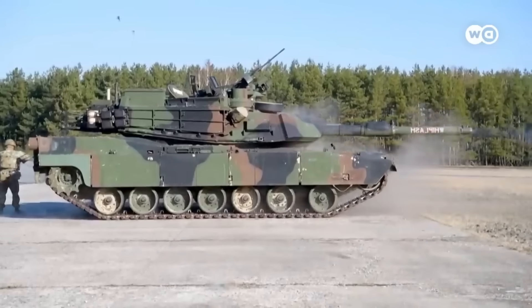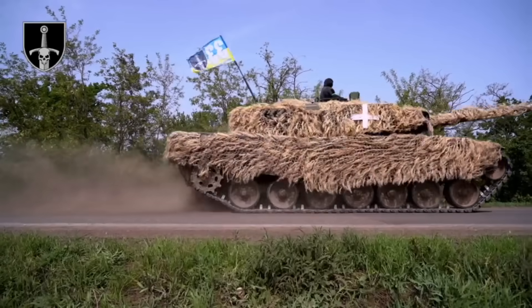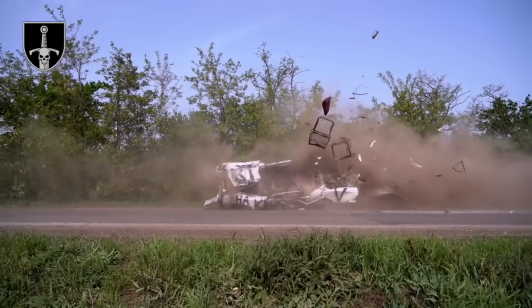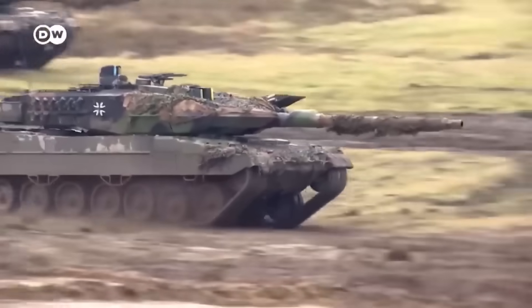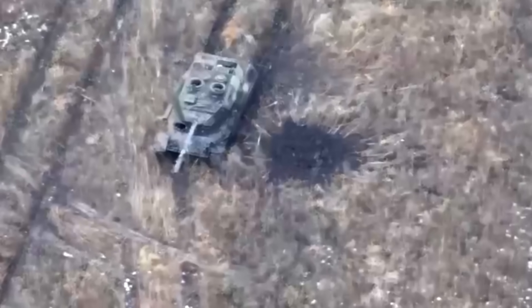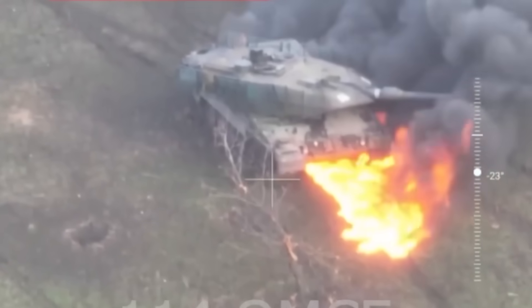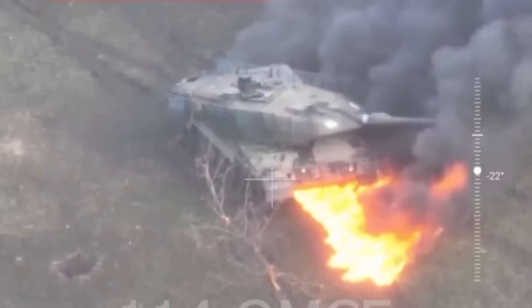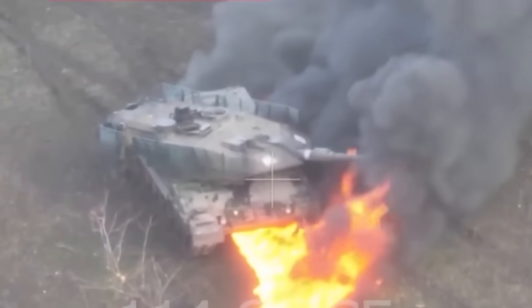Unfortunately, Ukraine's Western allies have not provided Ukraine with a sufficient number of modern tanks like Abrams and Leopard. Western tanks are far from perfect, but they have a key advantage: preserving the lives of the crew. A Leopard tank can be damaged but it cannot be blown up, and the crew can easily leave the tank and escape.